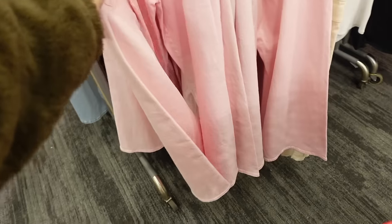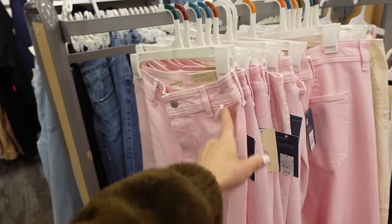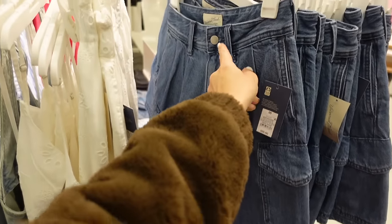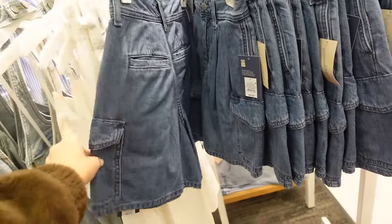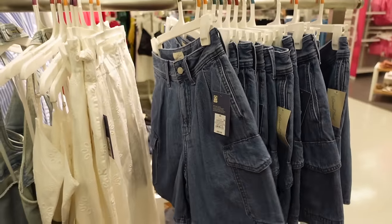Light pink denim from Universal Thread — high rise, completely solid, flowy through the leg with pockets in the back — $30. New high-waisted flowy shorts from Universal Thread — high rise, pretty detailing, side pocket, cargo style thigh pocket, and pockets on the back. These are going to be $25.